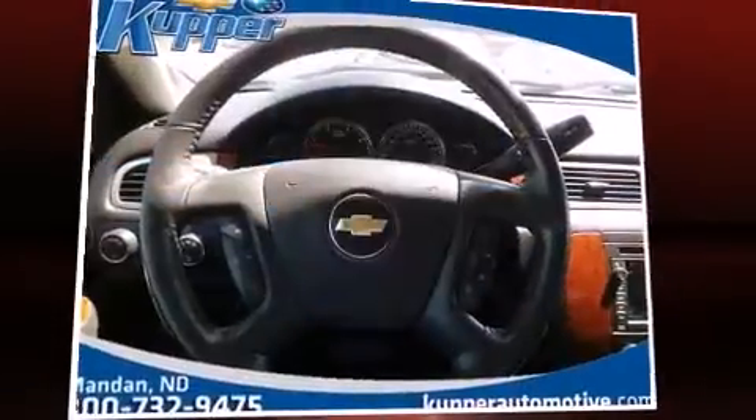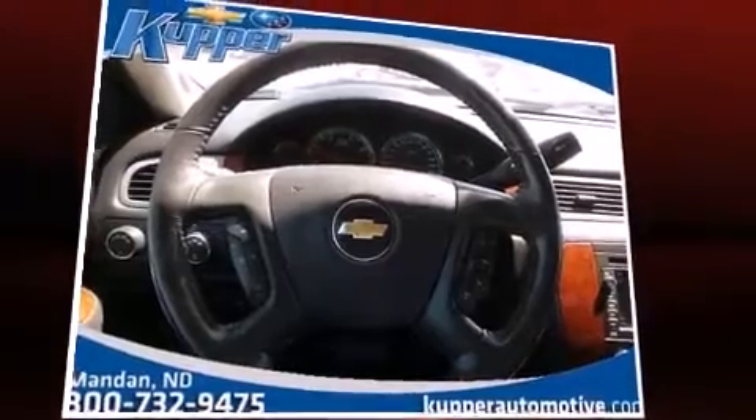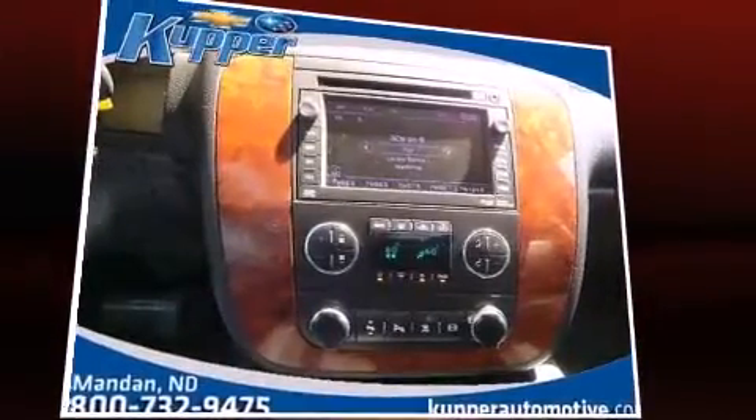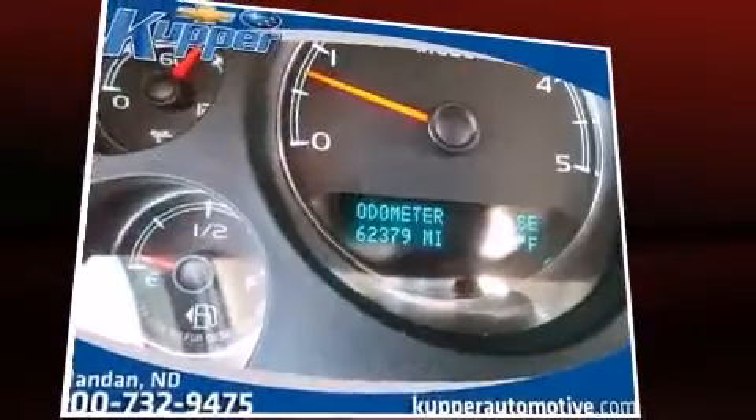Take command of the road in the 2011 Chevrolet Silverado 2500 HD. Smooth gear shifts are achieved thanks to the powerful eight-cylinder engine, providing a spirited yet composed ride and drive.